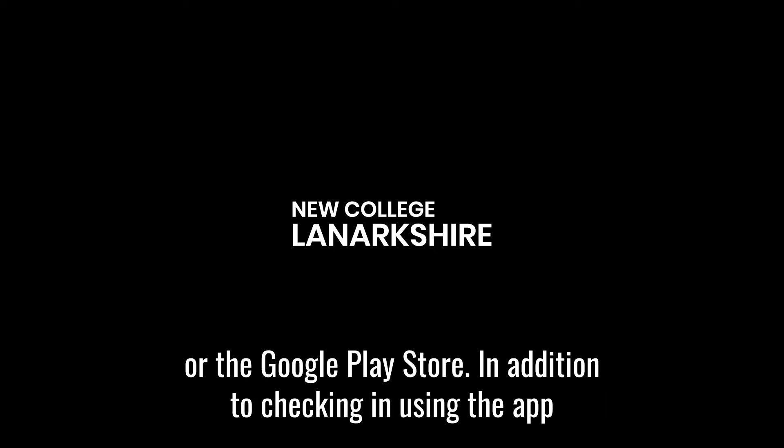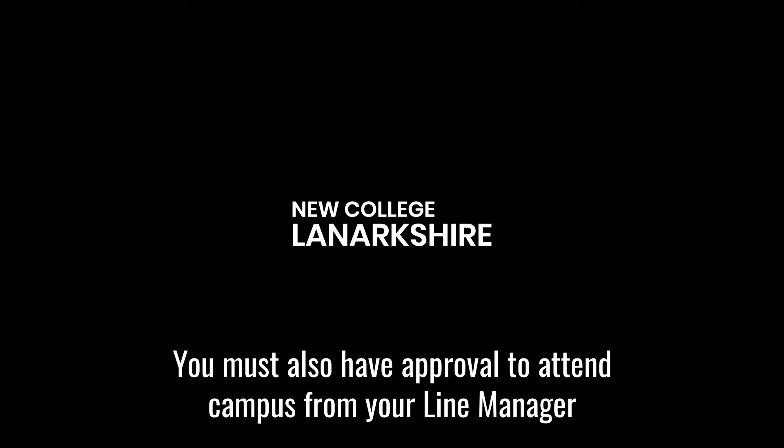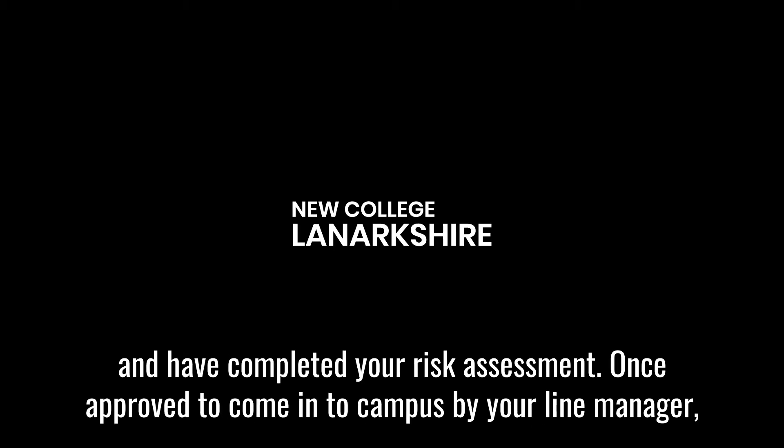In addition to checking in using the app, you must also have approval to attend campus from your line manager and have completed your risk assessment. Once approved to come into campus by your line manager, here are the steps you'll need to take before coming in.